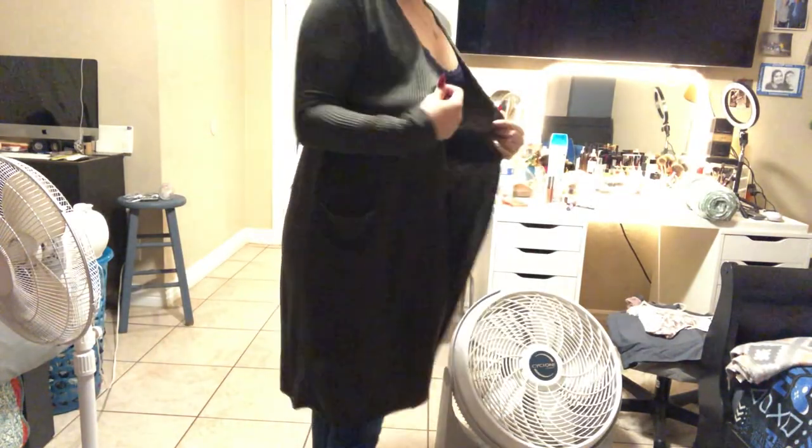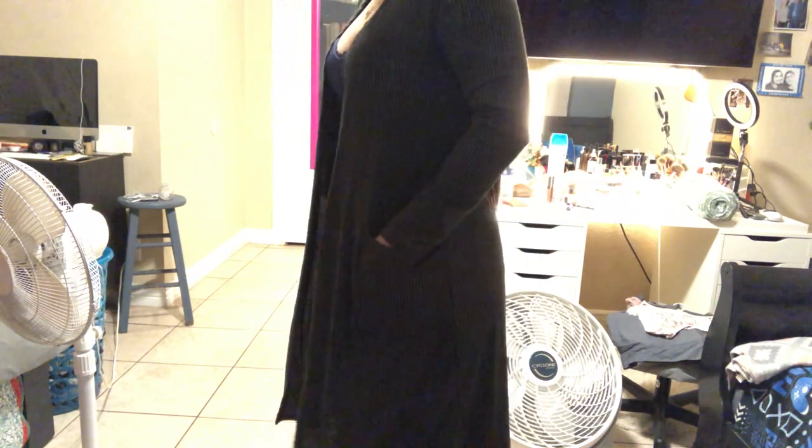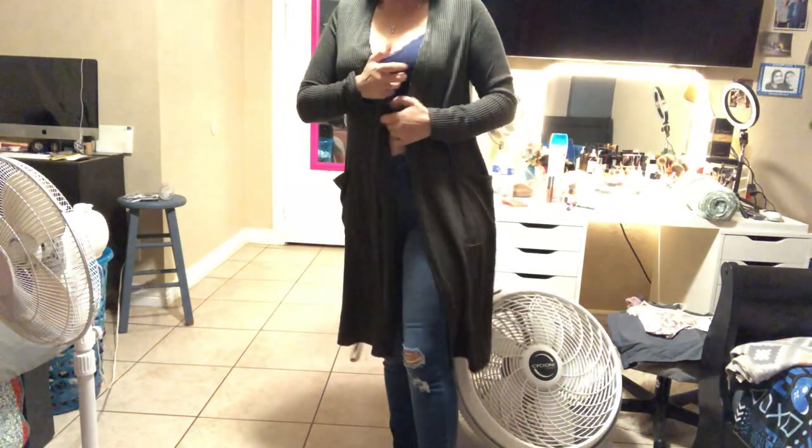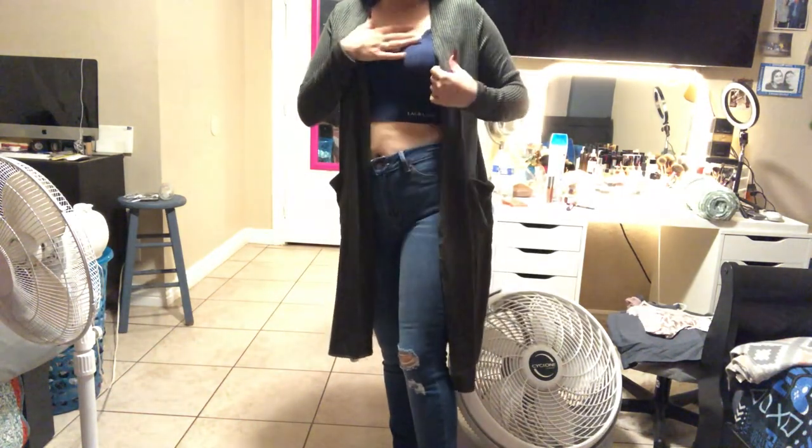I forgot to show you guys the cardigan! I just left my sports bra on with it but it's really cute, super comfortable and soft. I was gonna try it on with a dress but instead I want to show you guys that it looks super cute with some jeans and a shirt on. So that was it — all the clothes, all the makeup, and the puppy stuff!